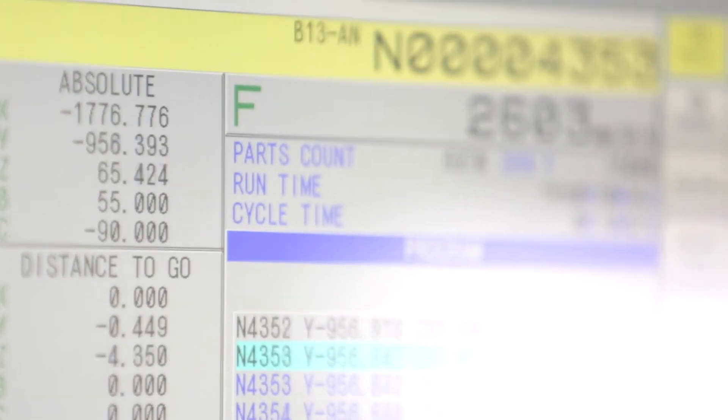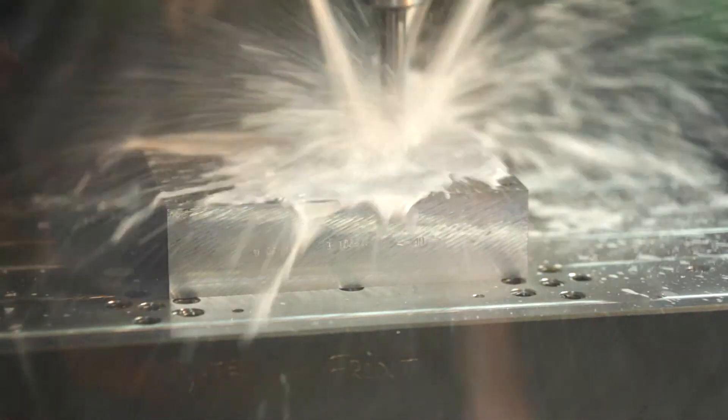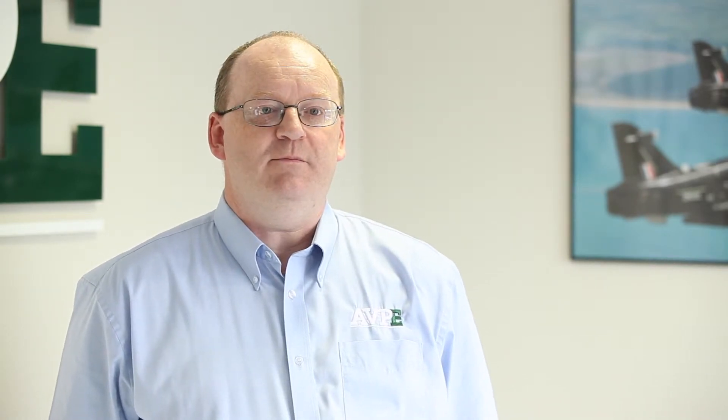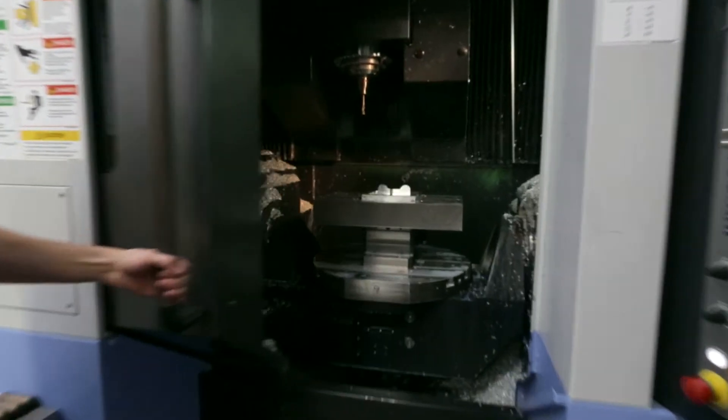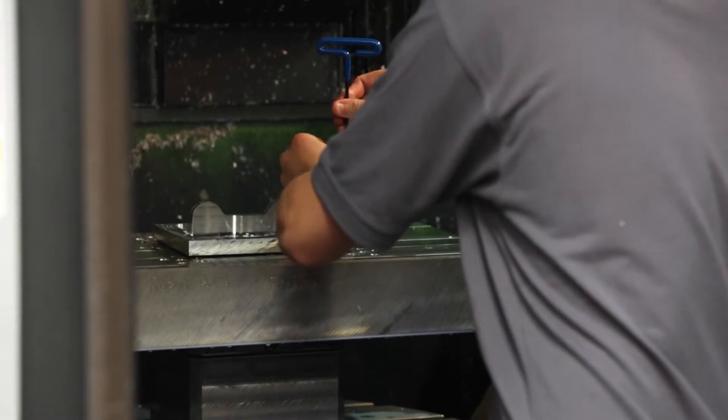The key benefits we've seen in terms of deploying the software are quicker machine running times, a more standardised approach for our programmers, and because we do a lot of rapid response new components, it certainly eliminated a lot of risk in terms of the manufacture process when we're under time pressure to deliver to our client.